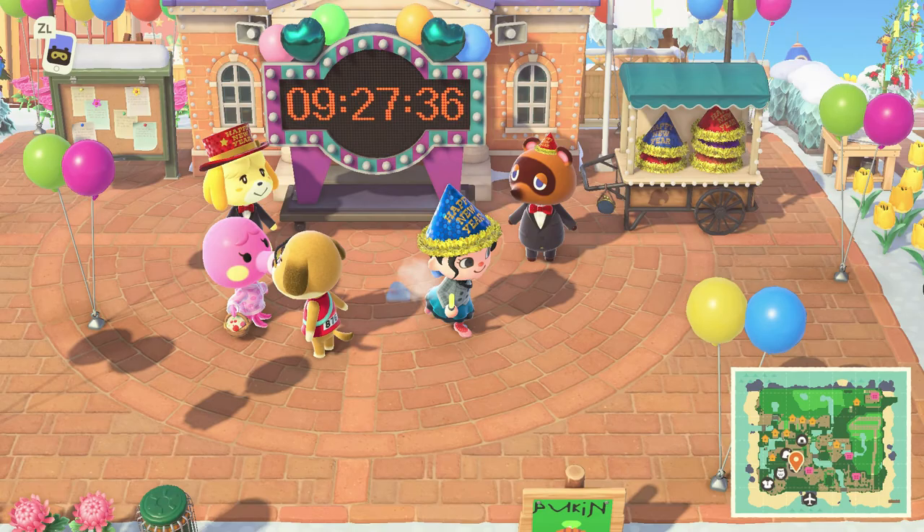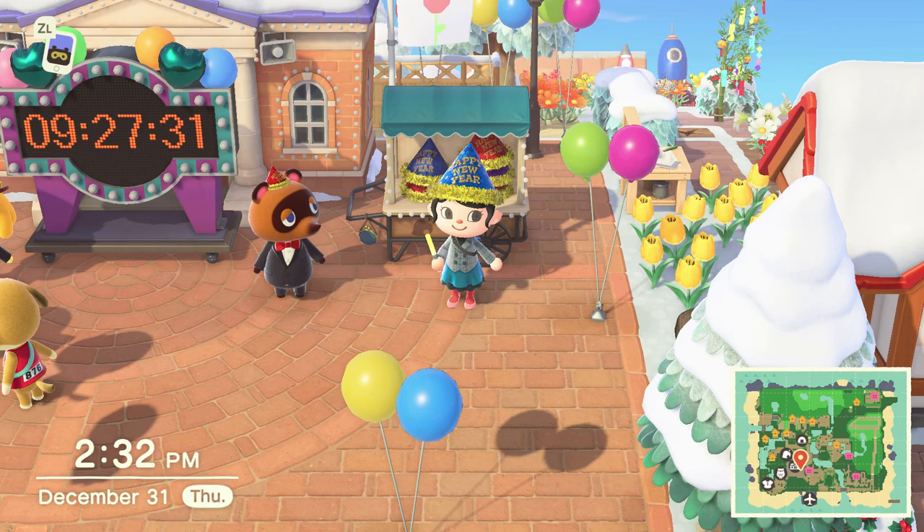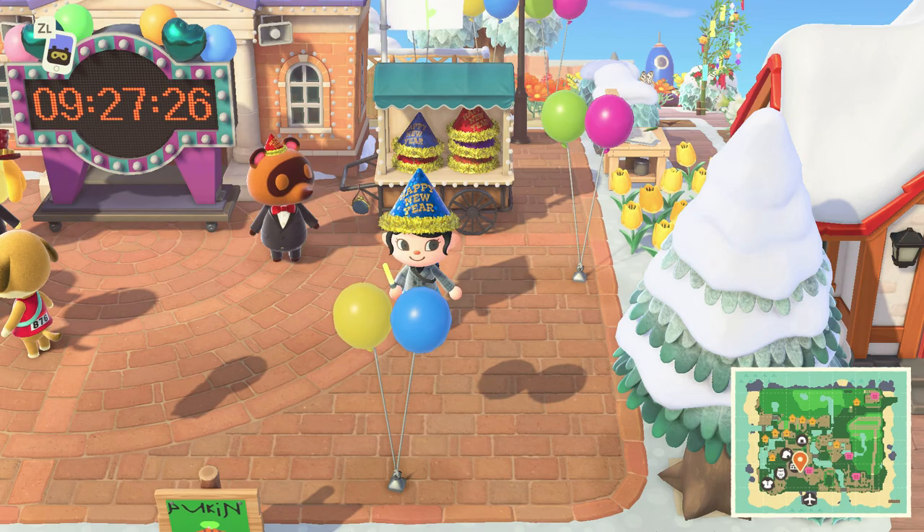Oh, and one last thing about the hats. When you talk to Tom Nook about the hats, you can pick the color. There's either orange, red, purple, or blue. Now have fun on your New Year. Bye!